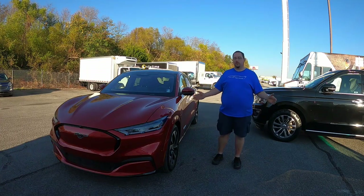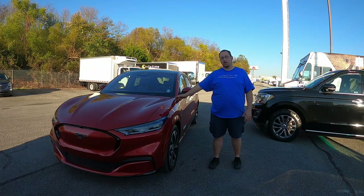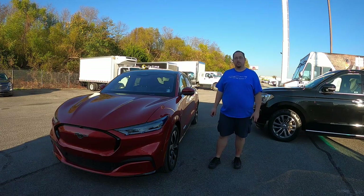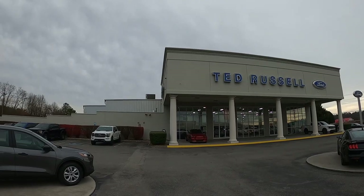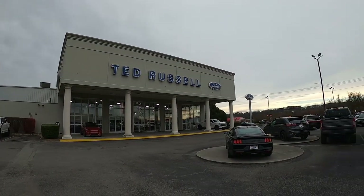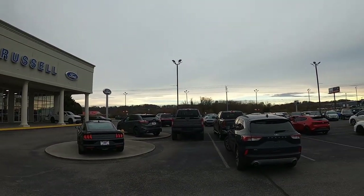Welcome back to the channel. My name is Andy and today we're going to take a full tour of this Mach-E Mustang and see what this thing's all about — get on the road and see what it's like to drive. Special thanks to Ted Russell Ford on Parkside Drive in Knoxville, Tennessee for providing the Mach-E for today's review. Once you're done here, be sure to check them out at the link in the description below.